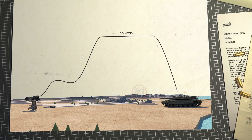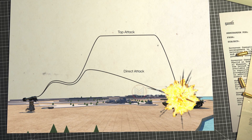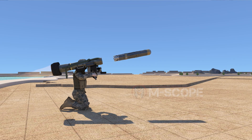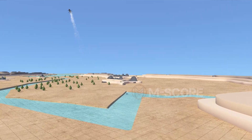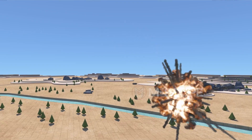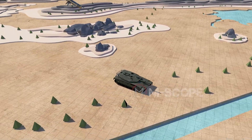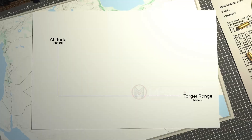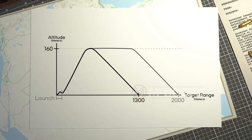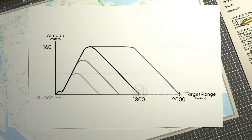Javelin has two modes: top attack and direct attack. In top attack mode, missiles hit the upper ends of targets and explode — used to aim at tanks that have relatively weak upper bodies. A missile skyrockets after launch up to 160 meters, maintaining high altitude, then plunges when the target enters its sight. Even when the target is moving, the missile auto-detects it by searching the infrared image recorded in its memory. In top attack mode, the missile goes up to 160 meters at a 1,300–2,000 meter range; when under 1,300 meters, maximum altitude differs by distance.